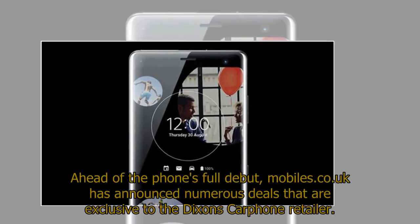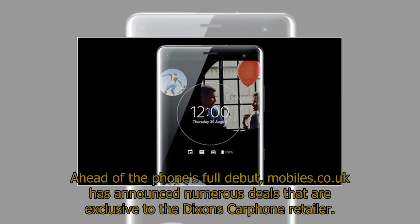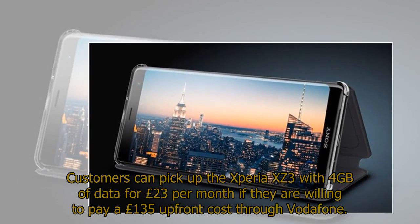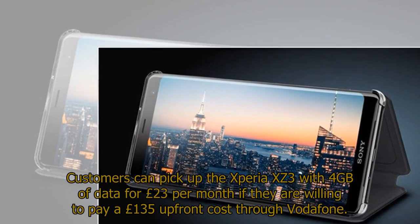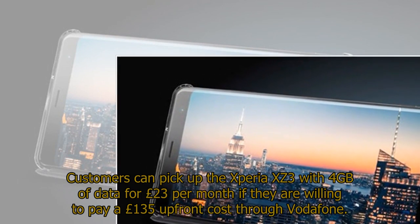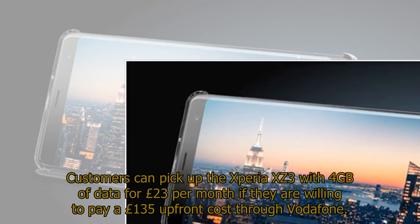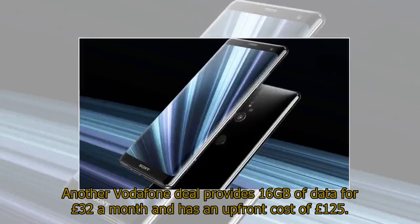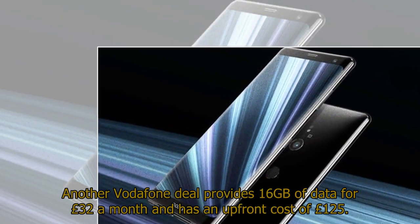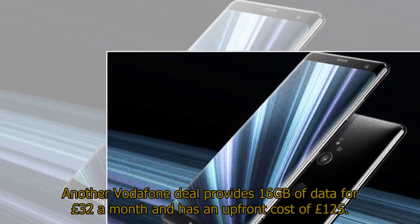Ahead of the phone's full debut, Mobiles.co.uk has announced numerous deals exclusive to the Dixons Carphone retailer. Customers can pick up the Xperia XZ3 with 4GB of data for £23 per month with a £135 up-front cost through Vodafone. Another Vodafone deal provides 1.6GB of data for £32 a month with an up-front cost of £125.